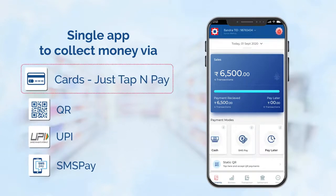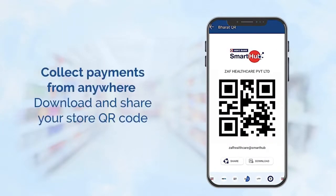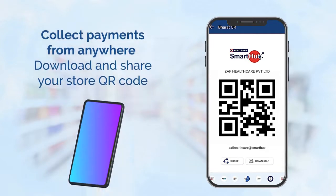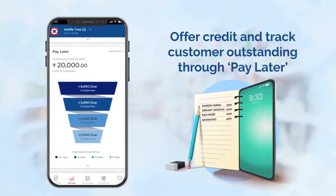Your customer wants to pay by card? They can just tap their card on your phone and pay. In case your POS machine is not working or QR code is damaged, you can share your personalized store QR code with your customers to accept payments digitally.